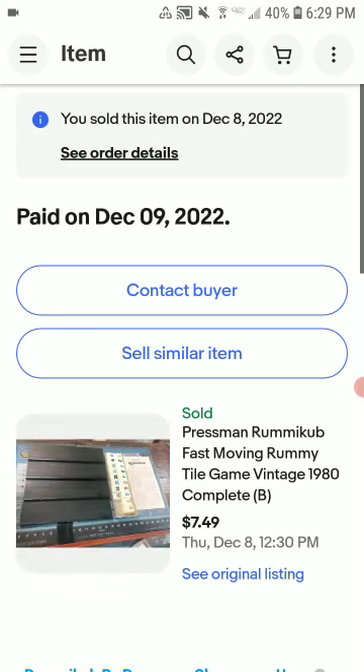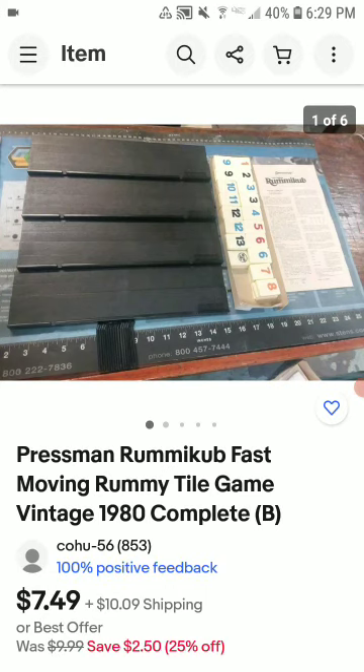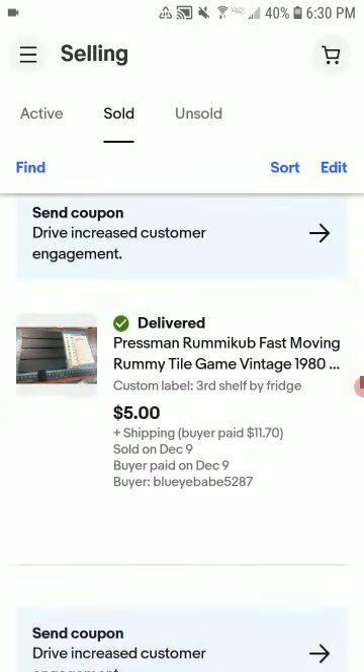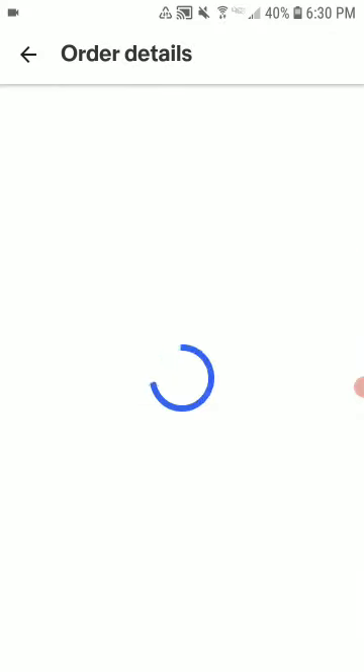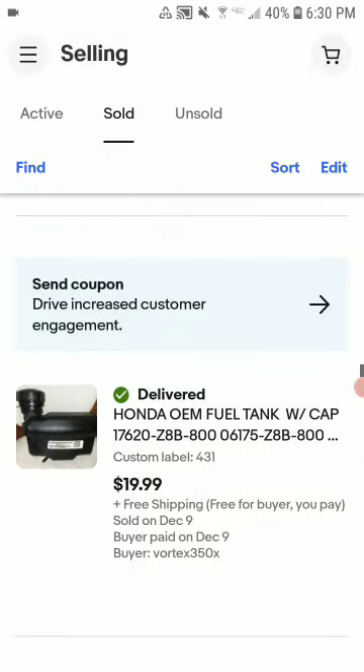This is a Pressman Fast Food game. I picked it up for about five bucks for the whole box and sold it for $5 plus shipping — just happy to see it move. This other item sold in about a week or two for $18.80 with free shipping.